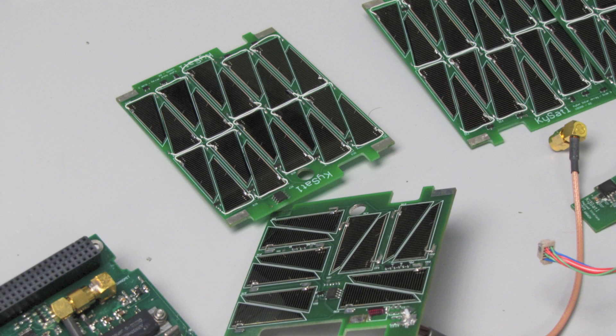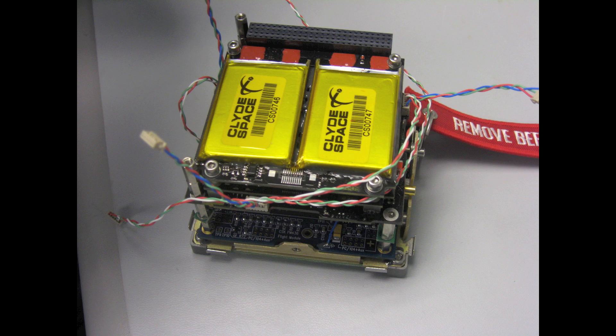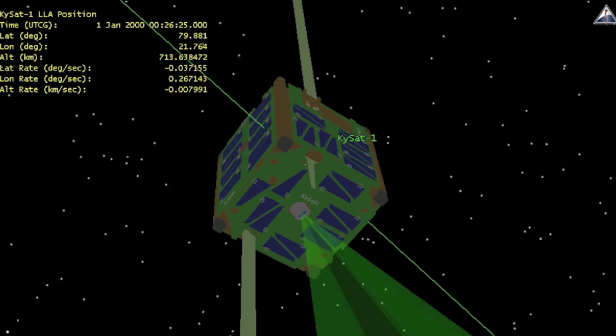The other subsystem we have is an electrical power system. It takes power generated by the solar panels on the outside of KY-Sat-1 and converts that into usable power, which is stored in a pair of lithium polymer batteries on board, and distributed throughout the system in a regulated fashion to run all the different components. Finally, we have a payload interface module — a custom board that interfaces the payload of the satellite. The payload is essentially just a camera. The purpose of KY-Sat-1 is to do educational outreach, and one of the highest-impact things you can do is visually see what's going on up there.